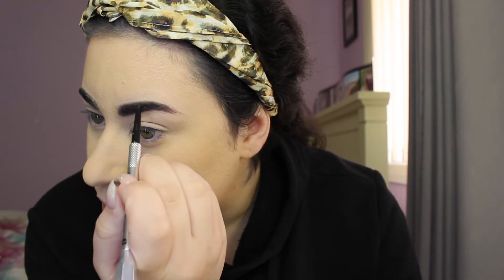I recently got my eyebrows done at Benefit in the city and the girl who did my eyebrows was really good. She was saying that this pencil is really good just to get the shape, especially the arch and the ends, because my ends don't grow. It's really nice and thin, which is perfect — that way I can slowly build up and get the perfect shape. And just lightly brush that all in.